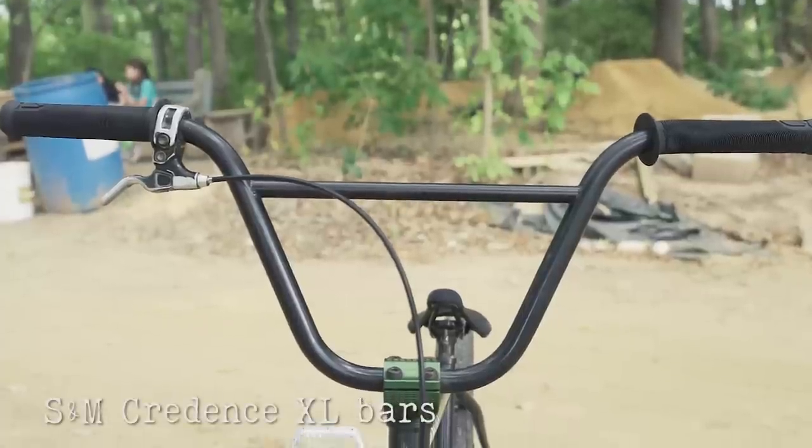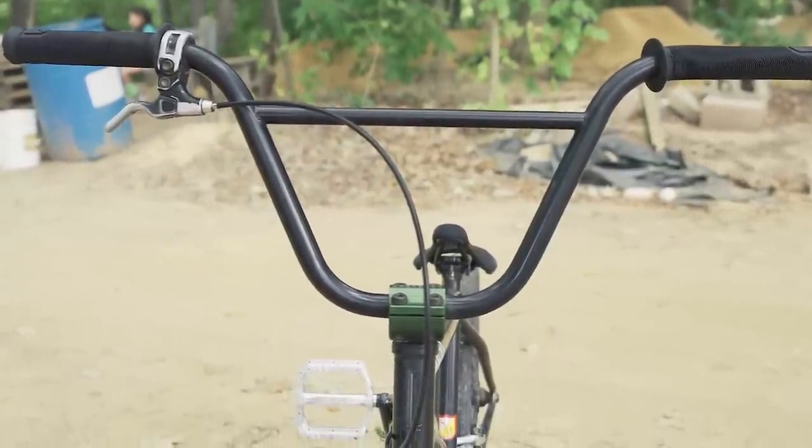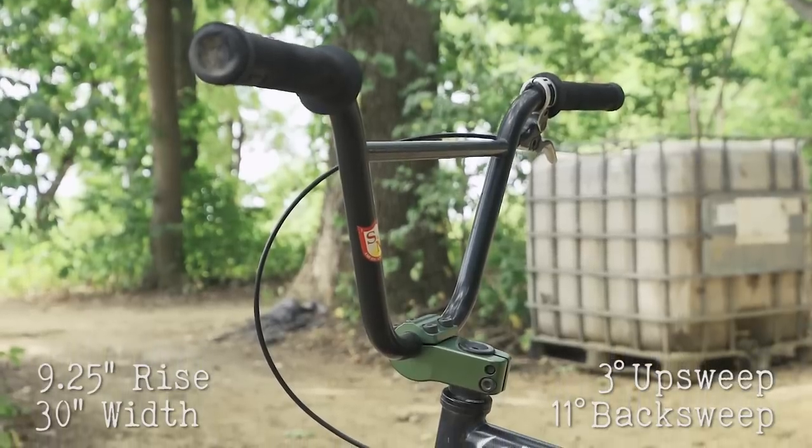I ride the S&M Credence XL bars. A little bit bigger bar, but not like too big. Pretty comfortable. Just a simple, clean bar with a little skin-eared crossbar.